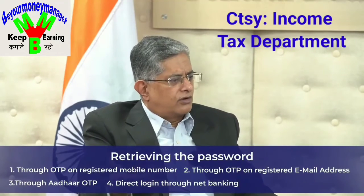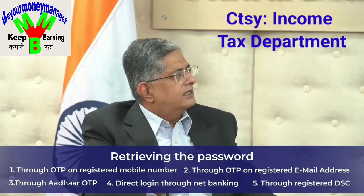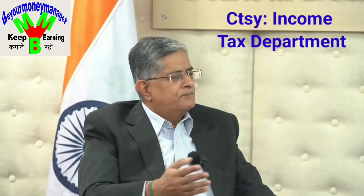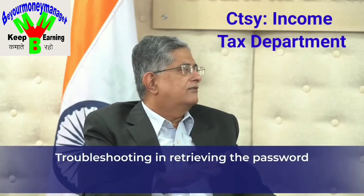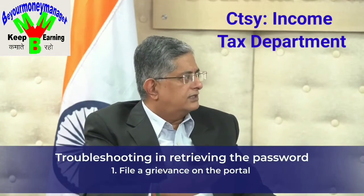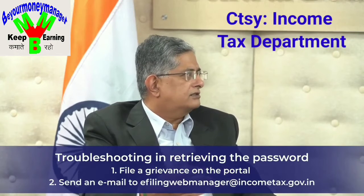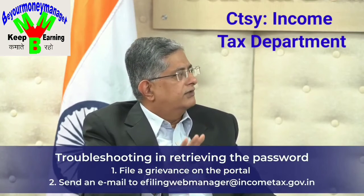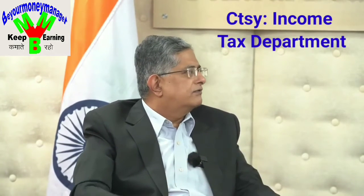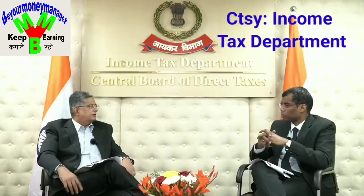For non-individuals like companies, if they already have a registered Digital Signature Certificate (DSC), they can use that to reset their password. If all these options fail, they can either file a grievance on the portal or send an email to e-filingwebmanager@incometax.gov.in with original details such as a PAN card copy, using which the password will be reset. But that is the last option — there are many self-service options available.